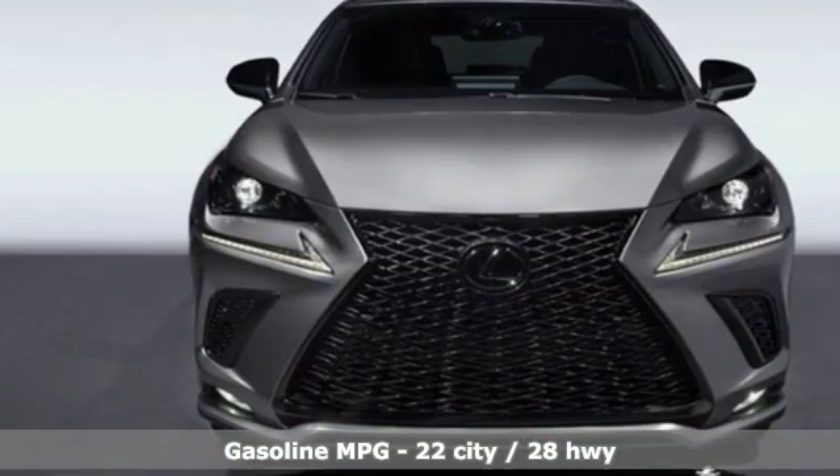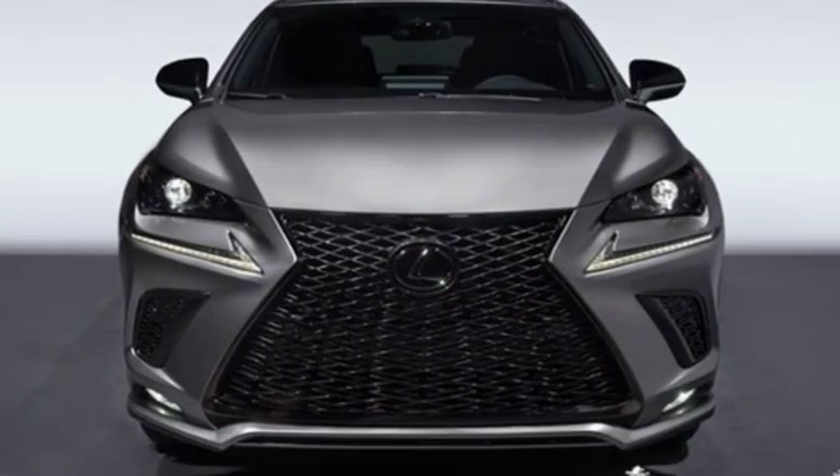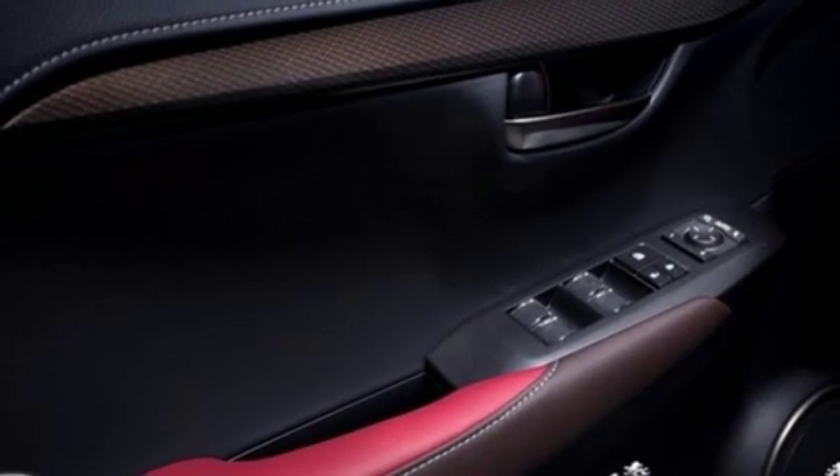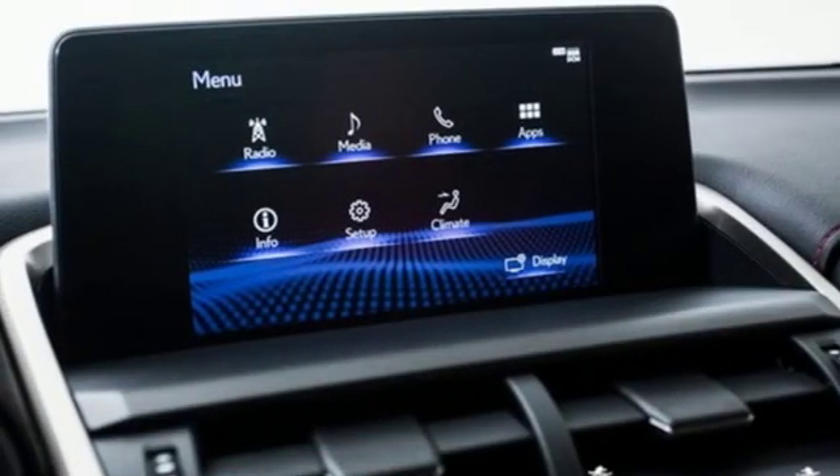Intercooled turbo inline four-cylinder engine, sport suspension, streaming audio, doors and push-button start proximity key, front heated and ventilated sports seats.